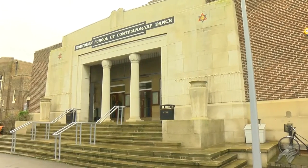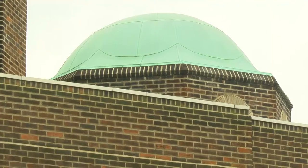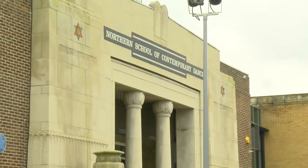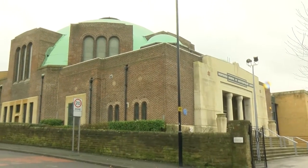Chapeltown bears witness to its Jewish past through some surviving buildings and remnants of others, but none more so than this one. At one time there were more than 14 synagogues in Chapeltown, but this was always the grandest. Opened in 1932, it was built in the Byzantine style with a grand dome and it once had a minaret on the side.